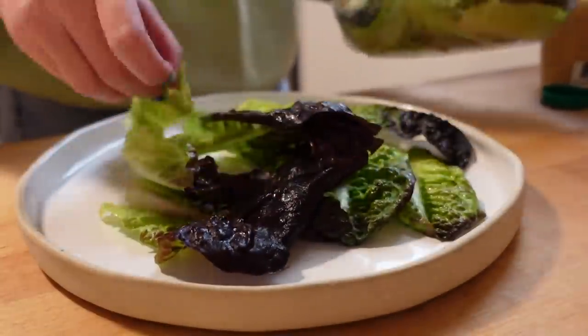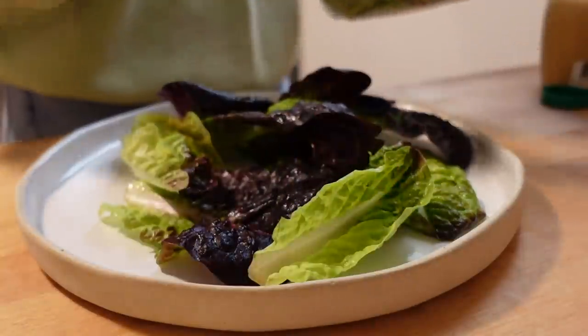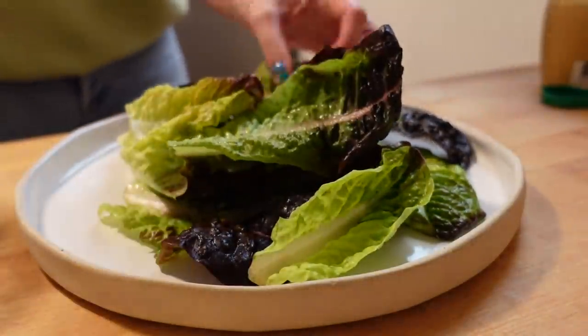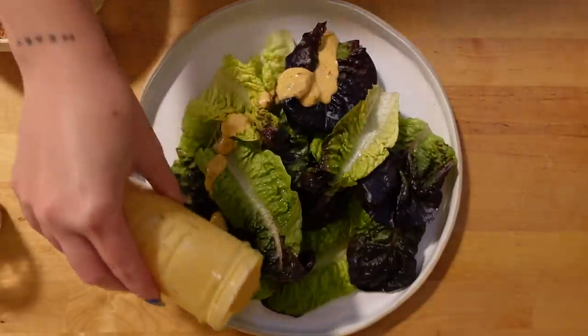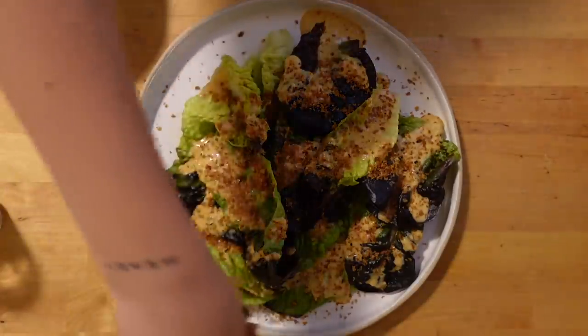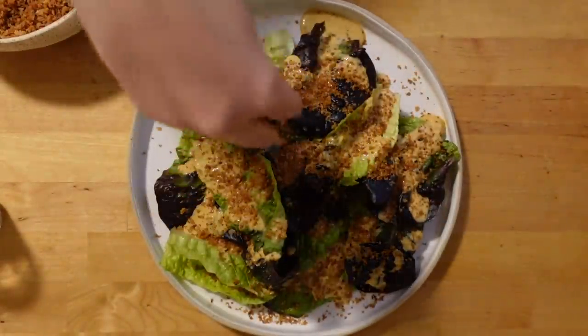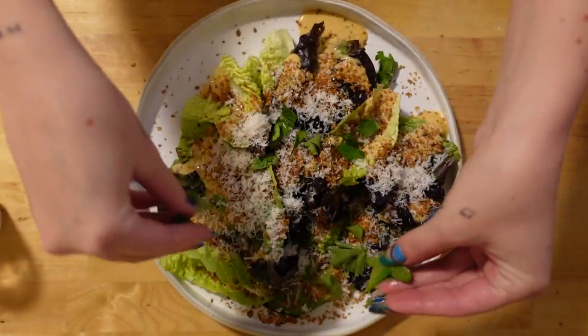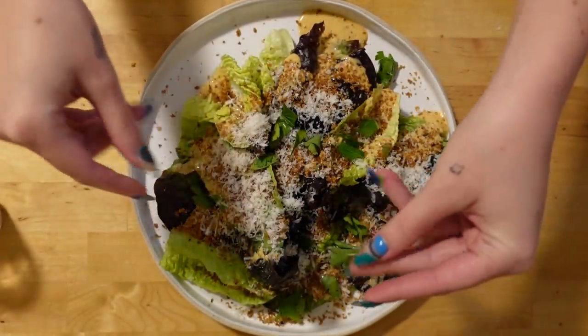Now we're going to assemble the salad because we're almost done with this dinner. I laid out some little gems nicely on a plate, drizzled some salad dressing over it, topped it with the breadcrumbs that we made and some fresh Parmesan, finishing with some fresh parsley. And there's your completed salad.